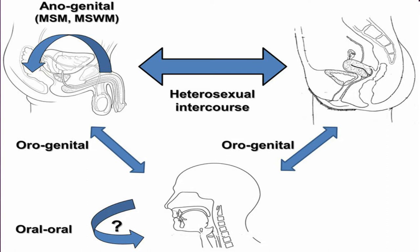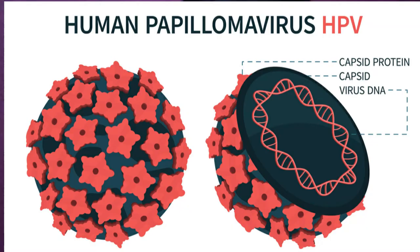If you are sexually active, you can get HPV even if you have sex with only one person. You can also develop symptoms years after having sex with someone who had the infection, which may make it hard to know where you got it.